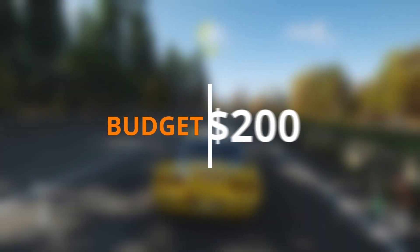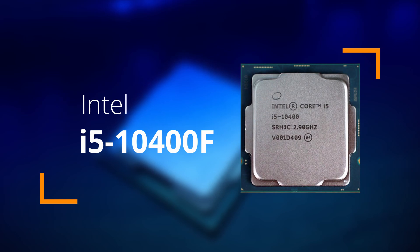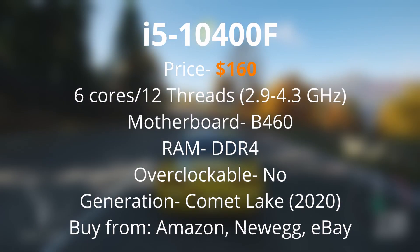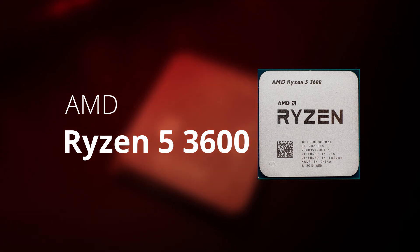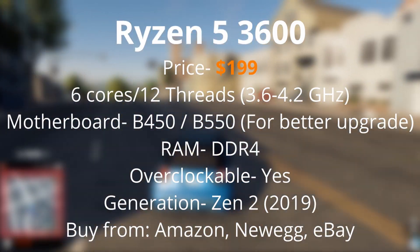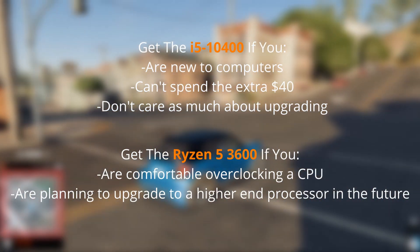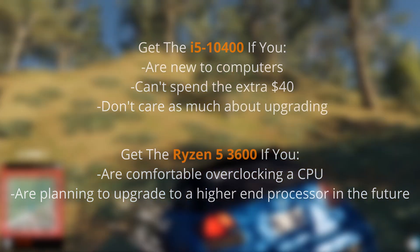The last and highest budget I'll cover is $200. For this price point, I also have two picks. My first pick is the i5-10400 or 10400F, coming in at $160 on Newegg or Amazon, with six cores, 12 threads, a 2.9GHz base clock, and a 4.3GHz boost clock. My next pick is the AMD Ryzen 5 3600, coming in just under $200 at $199. It has six cores, 12 threads, with a 3.6GHz base and 4.2GHz boost clock. Once overclocked, the two are really close. I'd pick the Ryzen 5 if you're looking to upgrade in the future and you're comfortable overclocking, but I'd pick the i5 if your budget is tight and you're not comfortable overclocking.